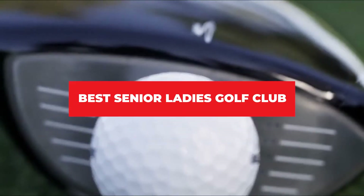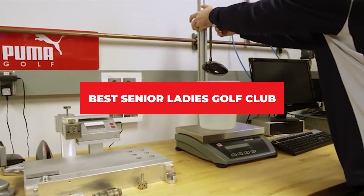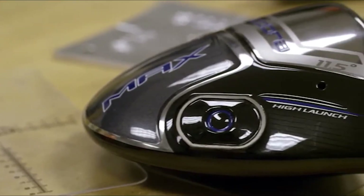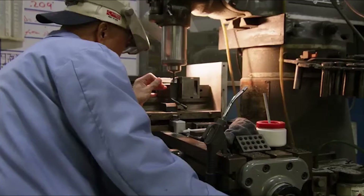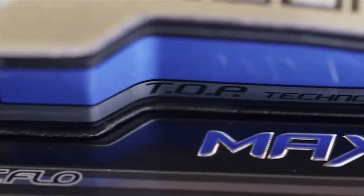If you're looking for the best Senior Ladies Golf Club, here's a list you must see. We made this list based on our personal preference and sorted it based on their features, prices, quality, durability, and reputation of the manufacturers and customer feedback. We've also included options for every type of customer. So let's get started.